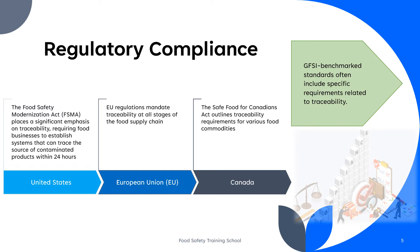Several countries and regions have established regulations and guidelines related to traceability in the food supply chain. For example, in the United States, the Food Safety Modernization Act, or FSMA, places a significant emphasis on traceability, requiring food businesses to establish systems that can trace the source of contaminated products within 24 hours. EU regulations mandate traceability at all stages of the food supply chain, with specific requirements for labeling, record-keeping, and information-sharing among suppliers.